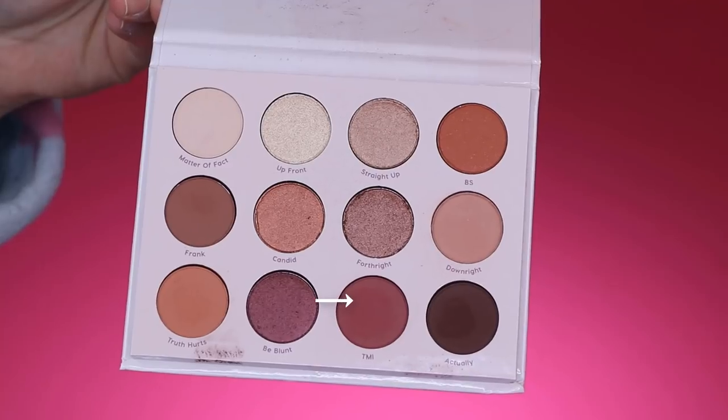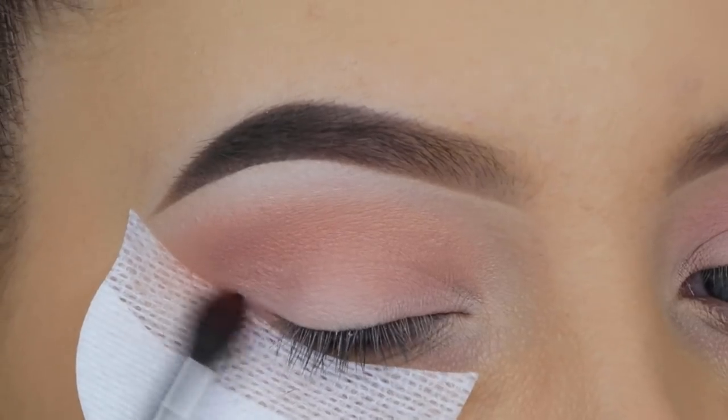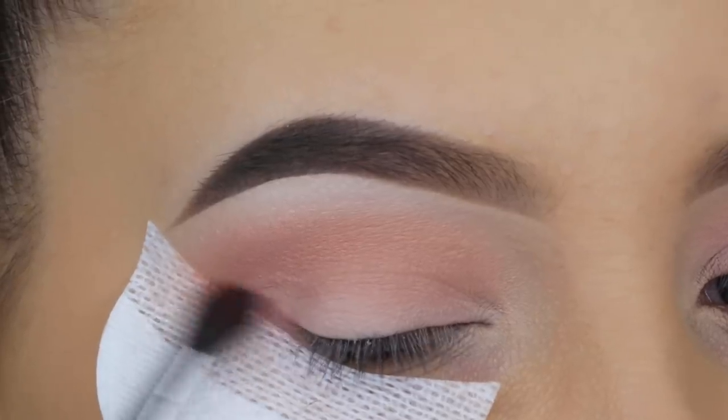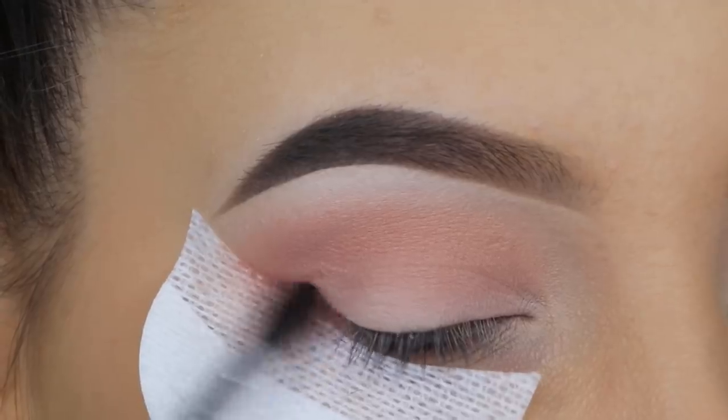Then I'm going in with this gorgeous burgundy reddish shade and I'm going to blend it all around my lash line.